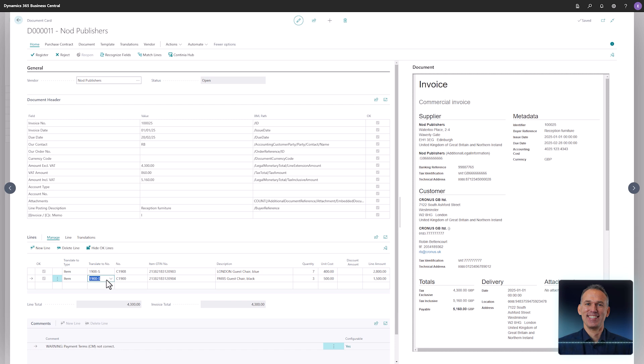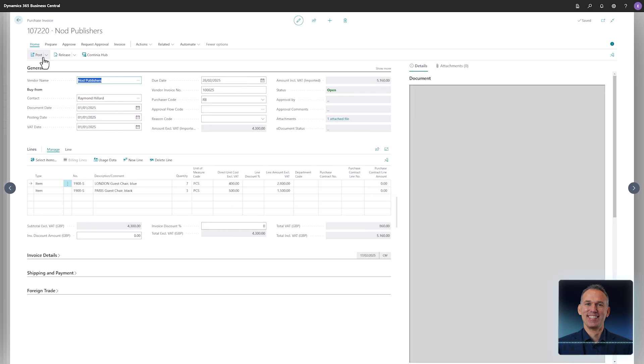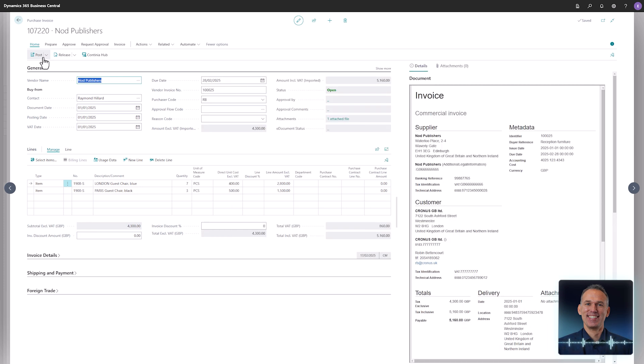Let's take a quick tour of the created invoice card. At the top, the recognized amounts are displayed. Below that, you can see the invoice lines from the XML invoice. And on the right-hand side of the page, the XML invoice is neatly presented, similar to viewing a PDF-based invoice.